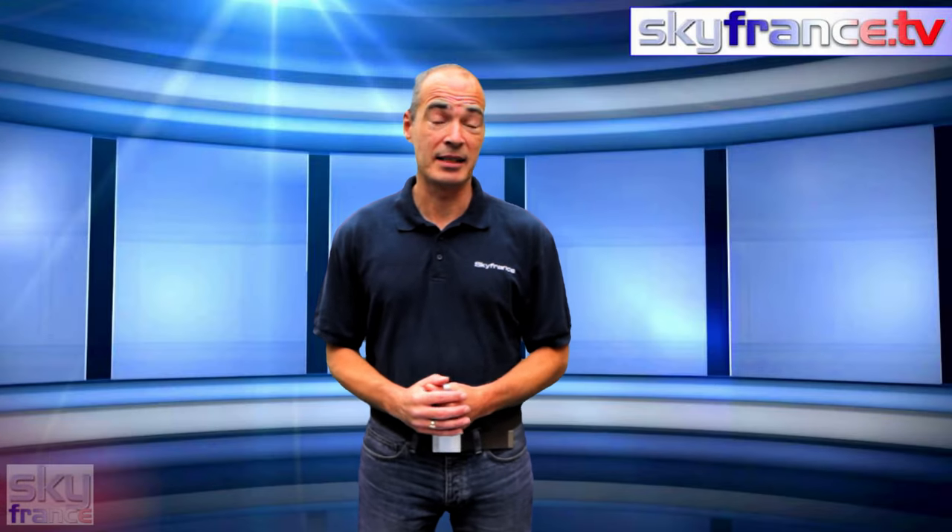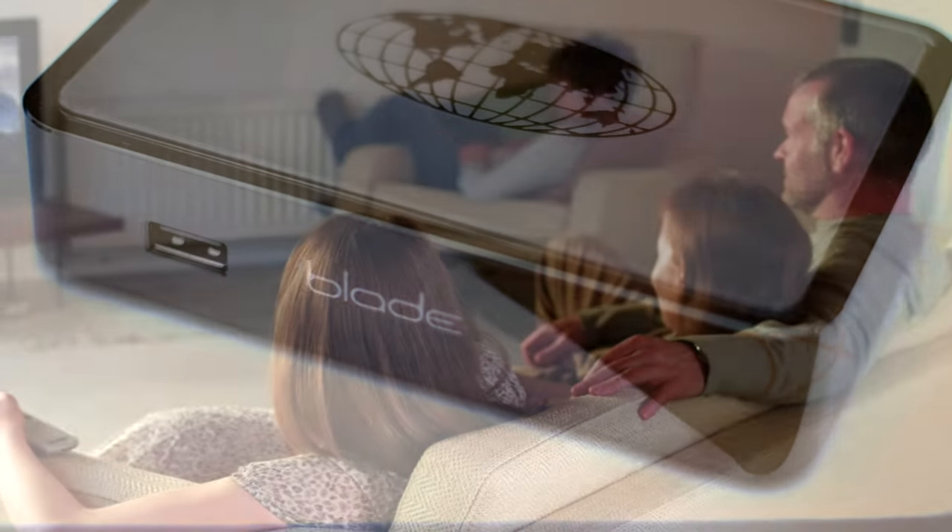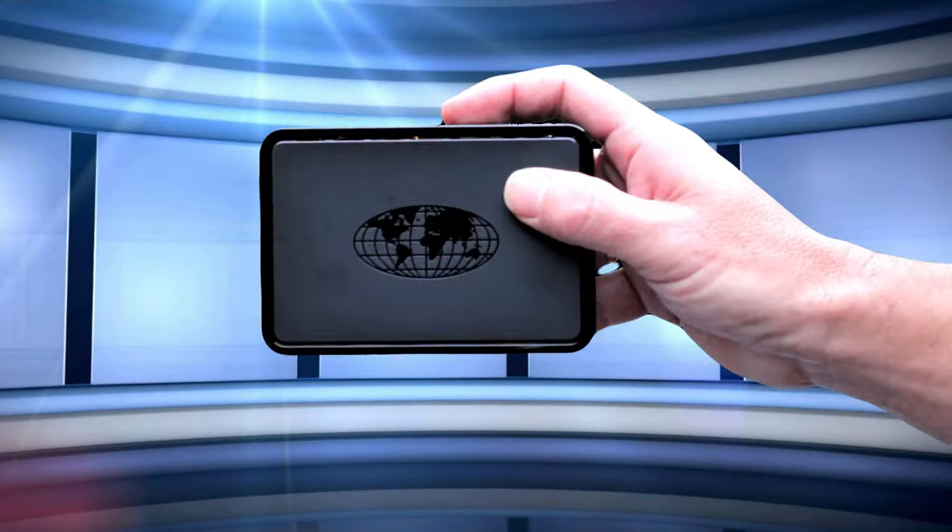Hi, it's Clive at Sky France TV. Right now it couldn't be easier to get English television wherever you are in the world. With our new TV streaming box you can watch all your favorite UK channels live from the comfort of your armchair with minimum fuss and setup.